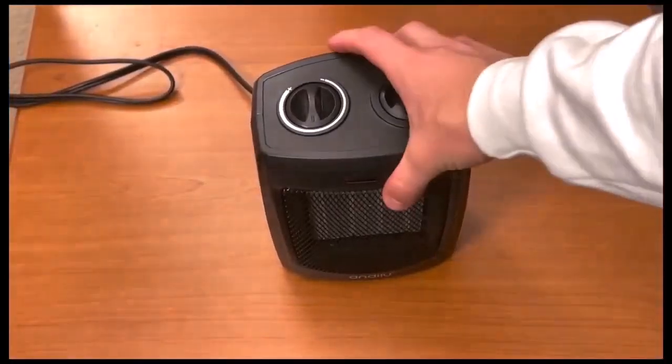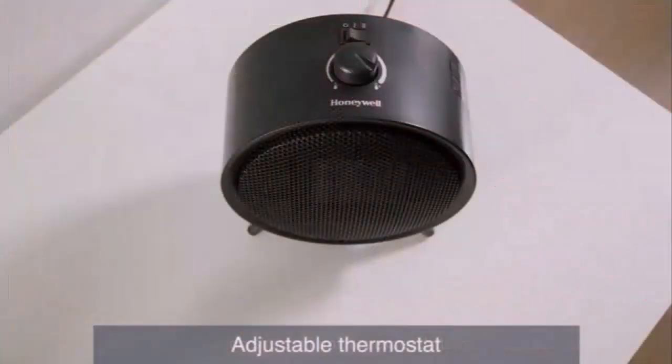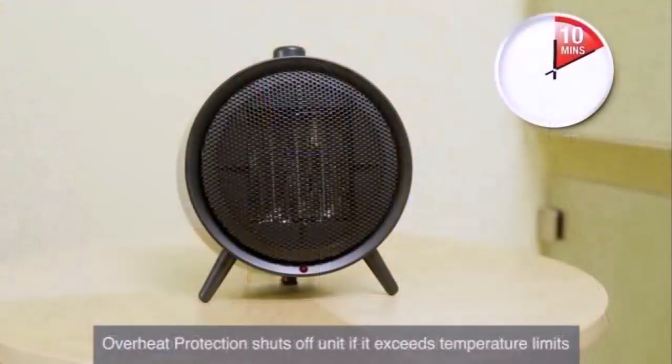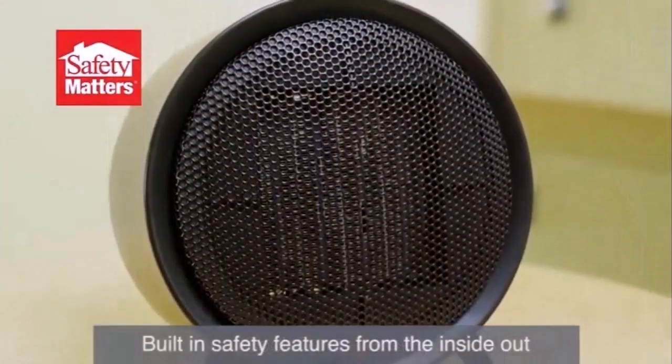So, are personal heaters worth it? Portable heaters and small heating devices don't tend to be particularly energy efficient. They don't use the cheapest fuels, and it's also very easy to end up overheating the room, so avoid using them if you can.